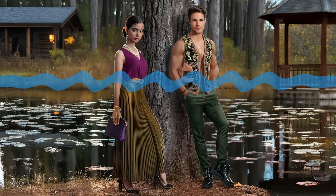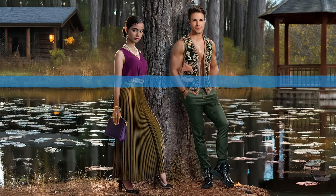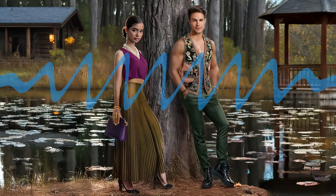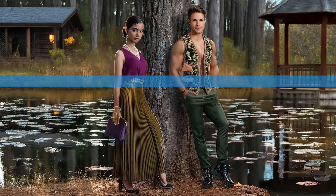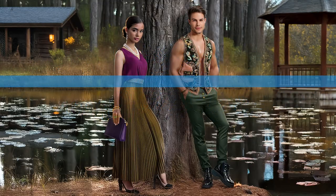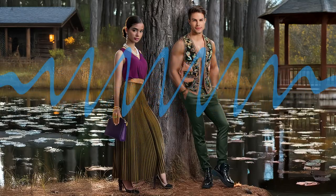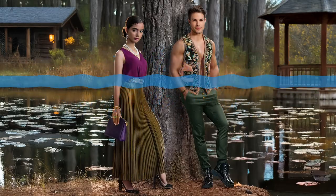So today we're going deep on xenobots — these microscopic robots, and I'm using that term loosely, built from frog cells. Scientists are taking stem cells from frog embryos and, instead of just letting them develop naturally, they're using AI to guide these cells into forming completely new structures. So we're talking about programming living organisms — it's like this fusion of biology and technology, and it's happening right now, in labs.